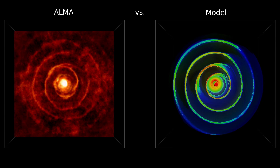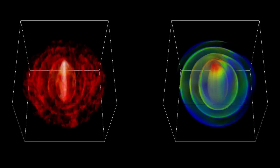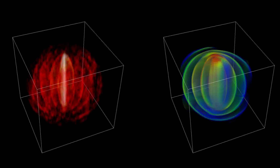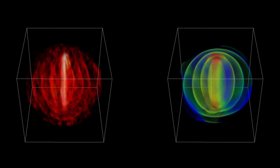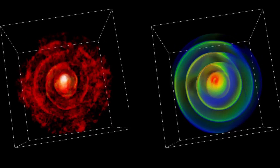They believe this is directly related to the fact that this is a binary star system, the orbital period of which is thought to also be 800 years. This means the spiral is the result of the orbital motion between the two stars as one sheds its mass.